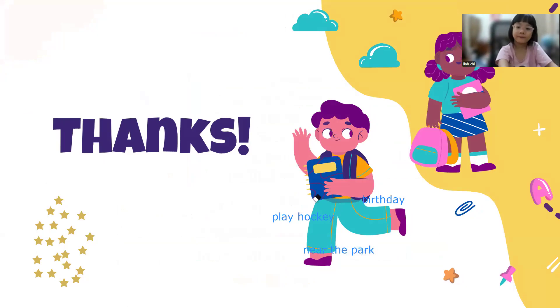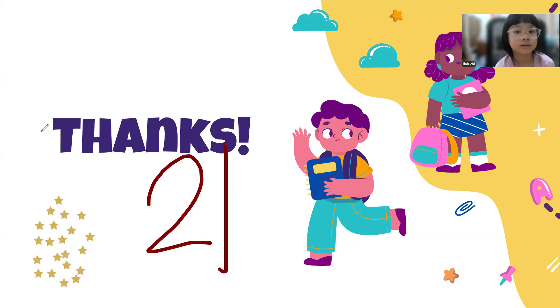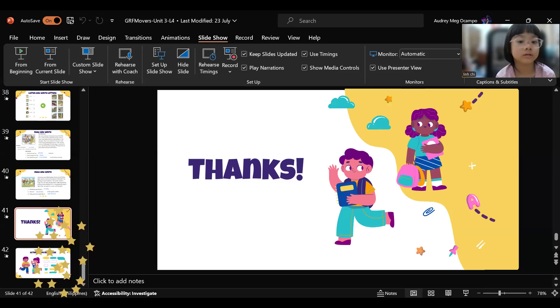Okay, now Mary, we are done. Let's count your stars for this unit. Let's count now: one, two, three, four, five, six, seven, eight, nine, ten, eleven, twelve, thirteen, fourteen, fifteen, sixteen, seventeen, eighteen, nineteen, twenty, twenty-one. Wow, that's twenty-one stars just for this. Okay, now let's learn more, Mary.